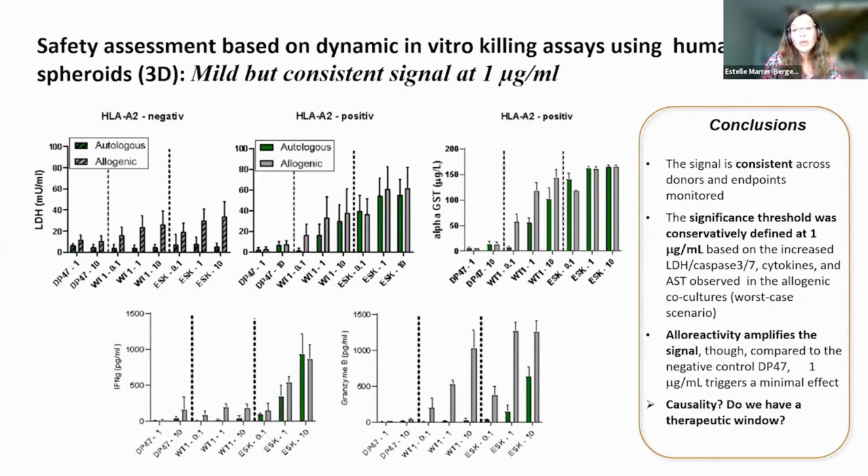We ran many follow-up assays to look at consistency of effect and define our threshold for significance. We evaluated HLA-A2 negative versus HLA-A2 positive conditions, allogeneic versus autologous PBMCs to check the level of intrinsic alloreactivity. We monitored multiple biomarkers: LDH for lysis, alpha-GST as an early and sensitive marker for hepatotoxicity, interferon gamma, and granzyme B. By evaluating the full package with our dynamic in vitro killing assay, we concluded that we had a mild but consistent signal at 1 µg/mL.